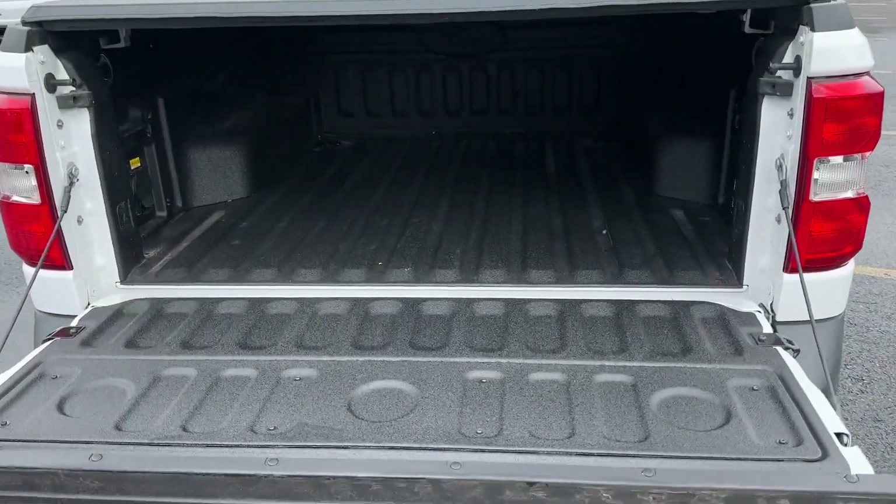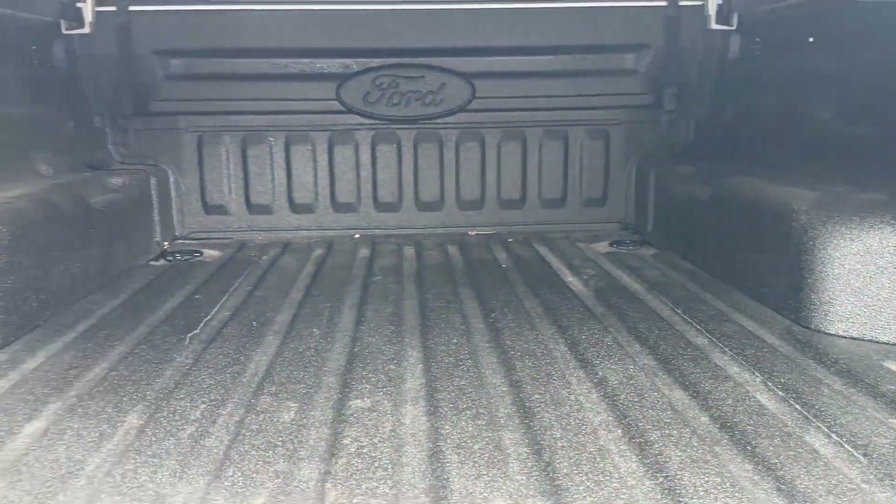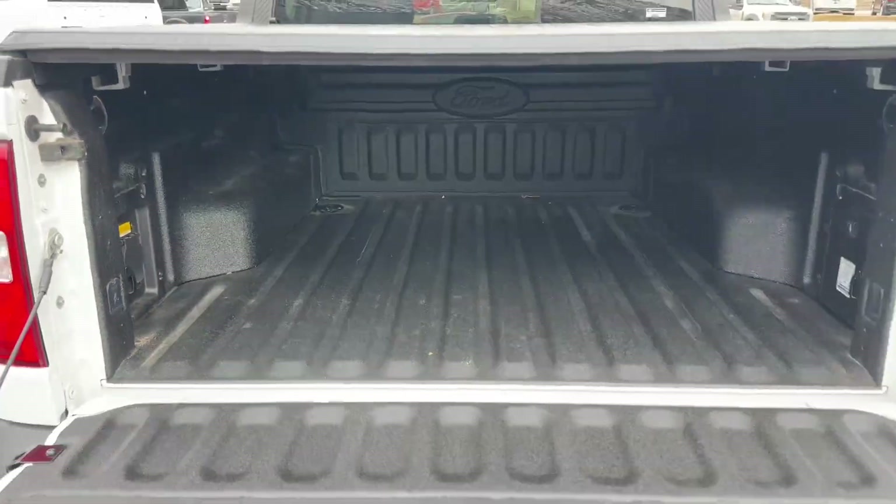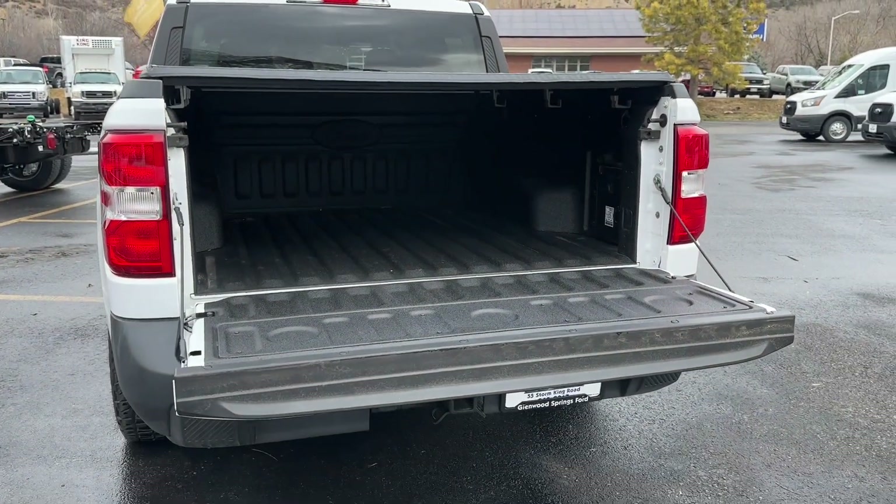Taking a look inside the truck bed, you'll see it has a full spray-in bed liner. You also have an onboard outlet, and plenty of configurations you can use to carry lots of cargo inside.